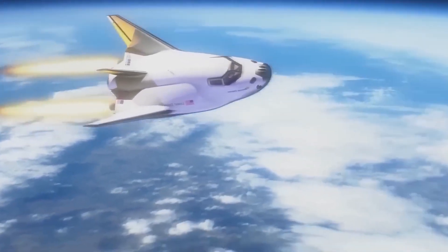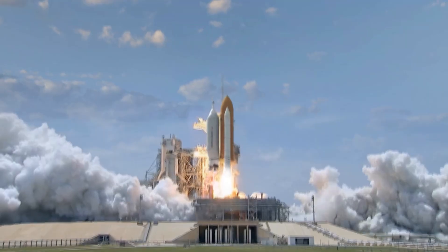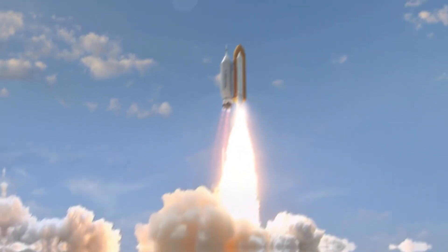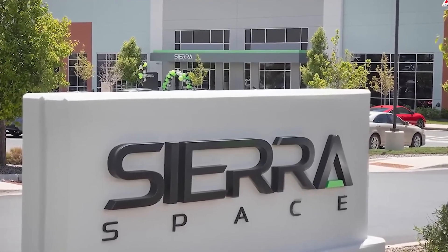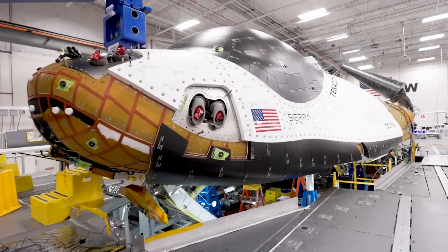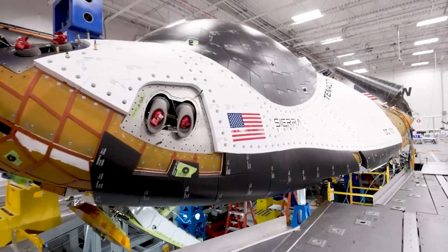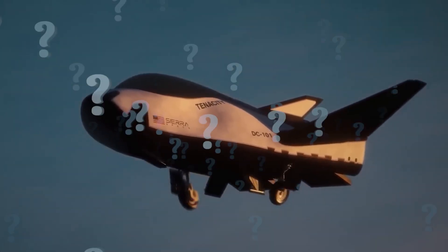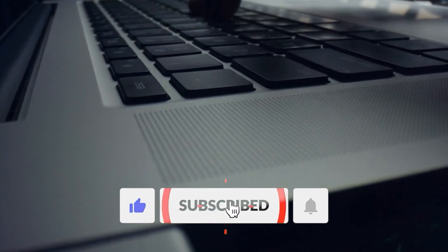The idea of a space plane has been the subject of much skepticism in the rocket industry, mainly due to the failure of the Space Shuttle program. However, Sierra Space aims to reinvent the concept and prove that the Dream Chaser space plane is a better option than conventional rockets. If you had a chance to go to space, would you prefer a space plane or a tried and tested rocket launch to take you into the stars? Please share your thoughts in the comments below.